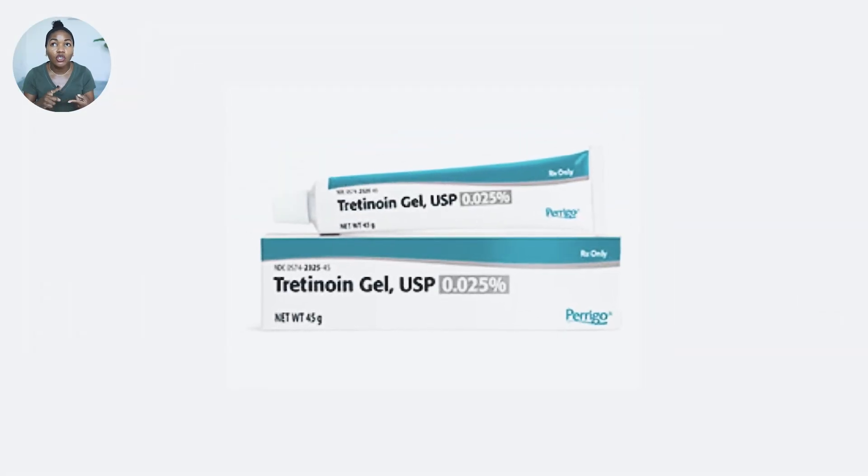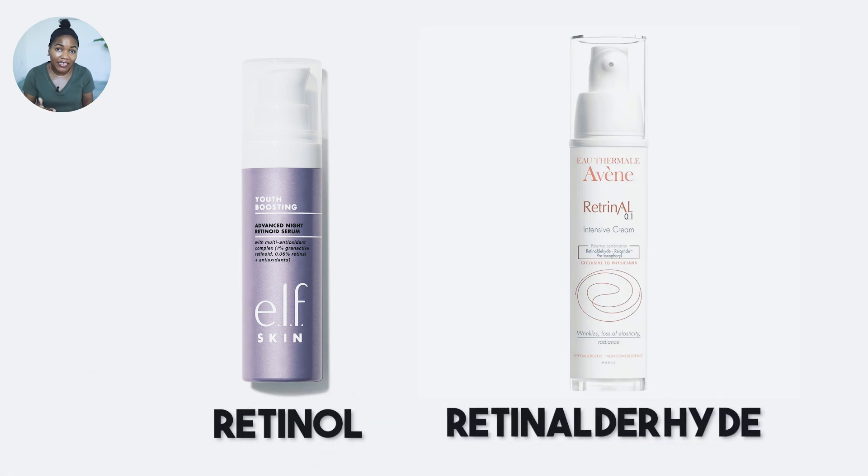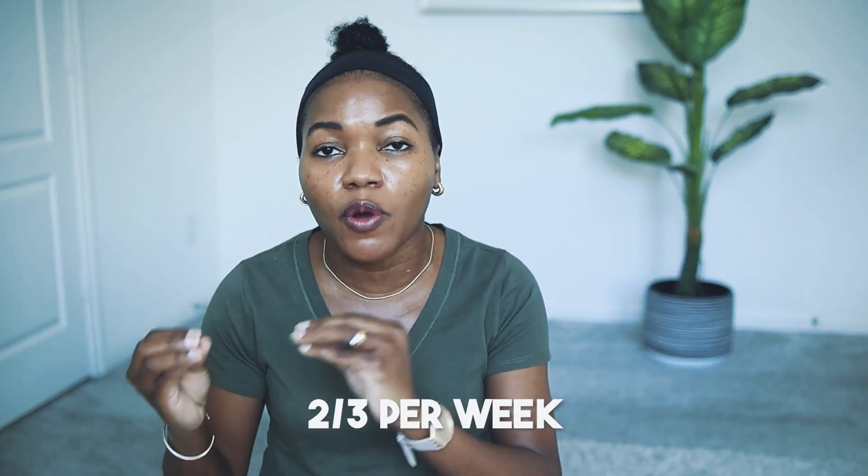If you choose prescription tretinoin or retinoid cream, start with 0.025% maximum — once per week for the first month, then twice per week the following month, progressing from there. If you choose retinol or retinaldehyde, which are the milder alternatives to tretinoin, you can use those two to three times per week. But when you start, I still recommend once per week for the first month to get your skin accustomed to them.